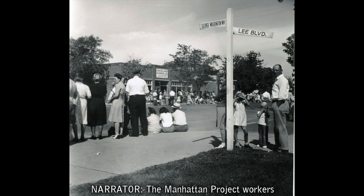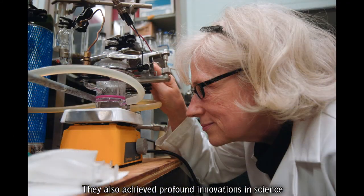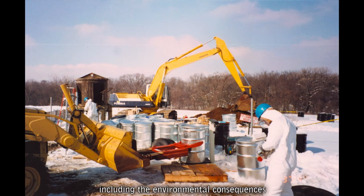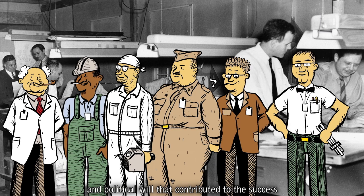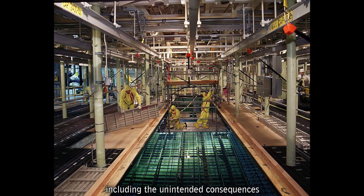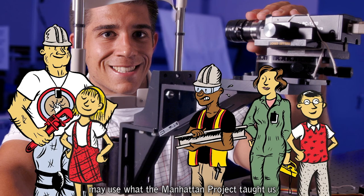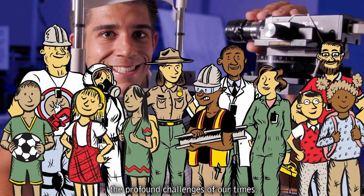Manhattan Project workers built enduring communities that are still thriving today. They also achieved profound innovations in science and technology that forever changed the world, and created complex new problems, including the environmental consequences of the Manhattan Project. Using the same drive, dedication, human ingenuity, and political will that contributed to the success of the Manhattan Project, we too can find solutions to the complex problems we face today, including the unintended consequences and legacies of the Manhattan Project. Current and future generations of innovative minds may use what the Manhattan Project taught us to make extraordinary discoveries and build diplomatic bridges to address the profound challenges of our times.